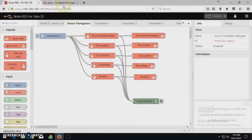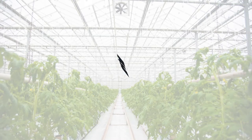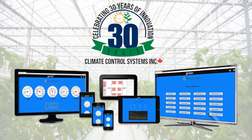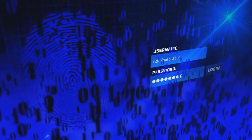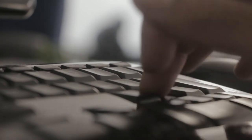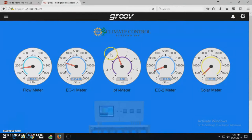Once a flow has been created in Node-RED, we then create a visual display within Groove so that growers can easily read and interact with that data directly through any secure local internet network, allowing them to view their growing data with any smartphone, tablet, laptop, or desktop computer. Because the information is stored on a local server, all data can remain secure and only people on your network would be able to view and control the growing information displayed through Groove or through the Fertigation Manager software program.